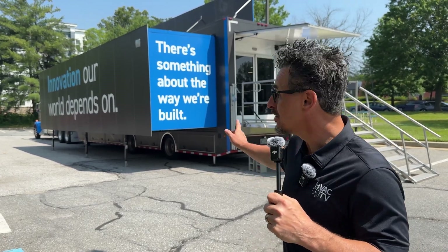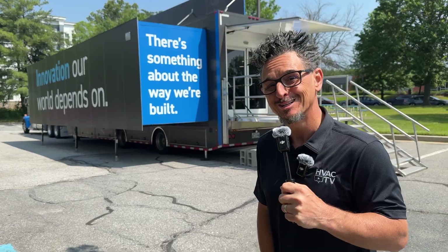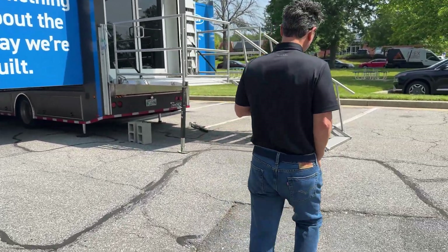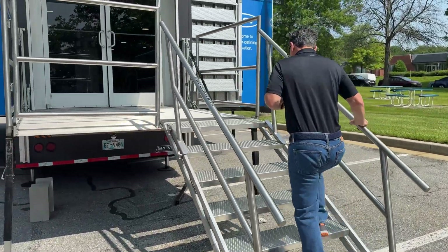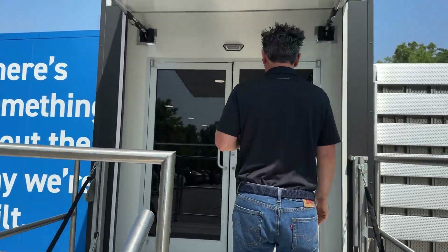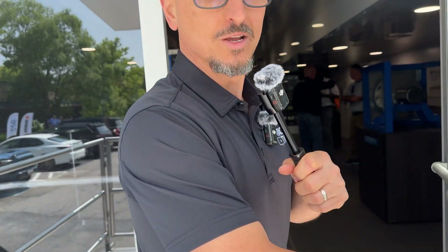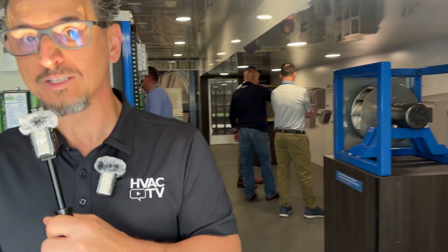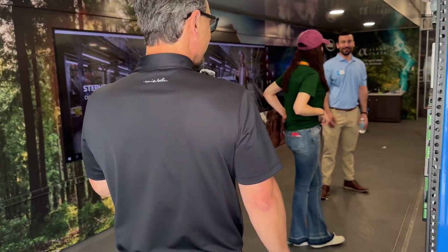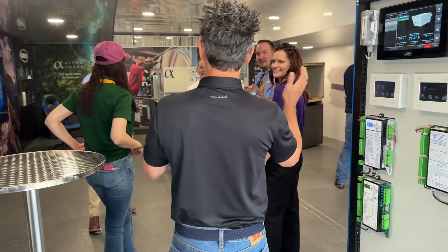We're going to go ambush the brand new Aeon trailer and show you some exciting new things inside. Let's see who we can grab — I see the one and only James Velde right in front of me. He's talking to some folks. Look at all these people. Who wants to talk about Aeon?